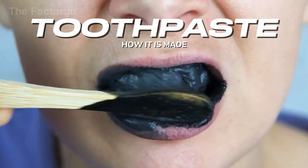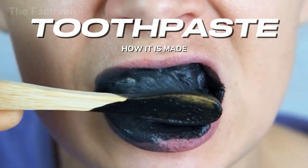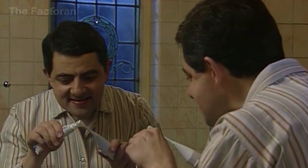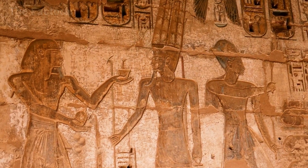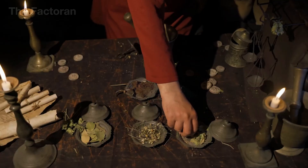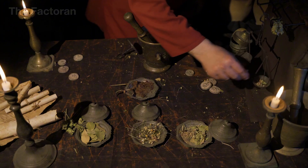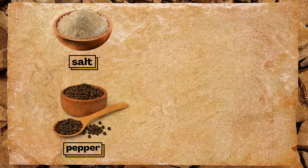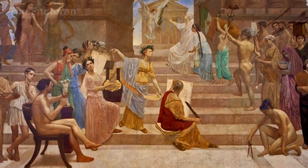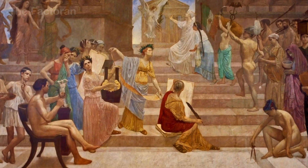Few people realize that the history of toothpaste stretches back thousands of years. Around 3000 BC, ancient Egyptians crushed pumice stone and blended it with salt, ash, and herbs to create a rudimentary tooth-cleaning mixture — crude as it was, it remains one of the earliest known forms of toothpaste.